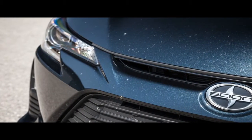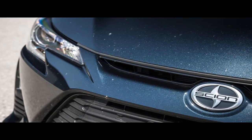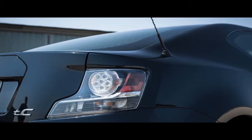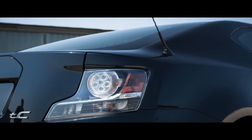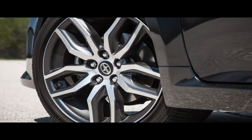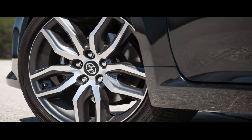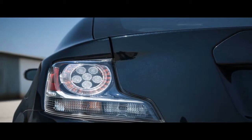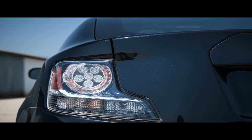Speed isn't everything, of course, but the iM fared no better at the track in these acceleration metrics than a base Kia Soul, which costs a few grand less and offers more utility. This iM had a slight edge over the stick-shift model on the skid pad, where it managed 0.83 g — a still modest number for the class. Braking from 70 mph took 175 feet, an adequate but not exceptional figure and within a foot of the six-speed car.